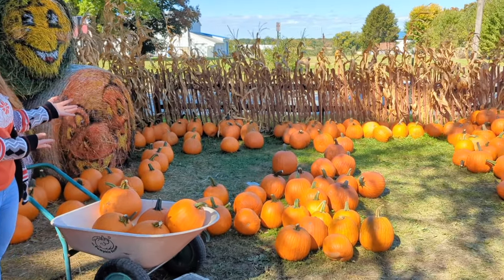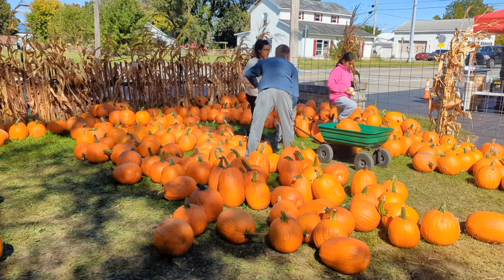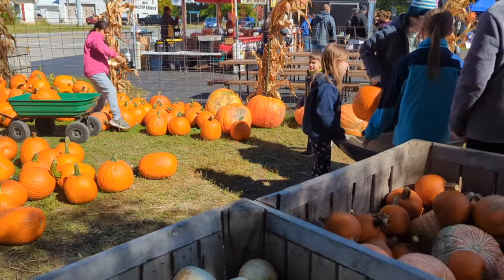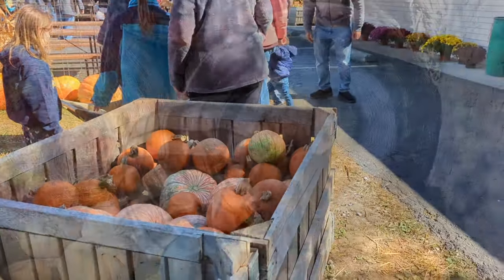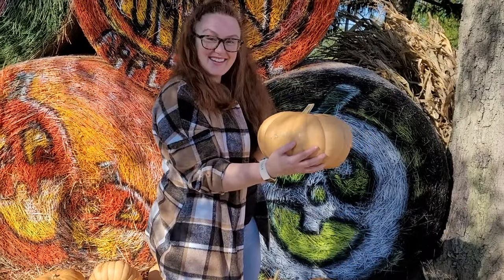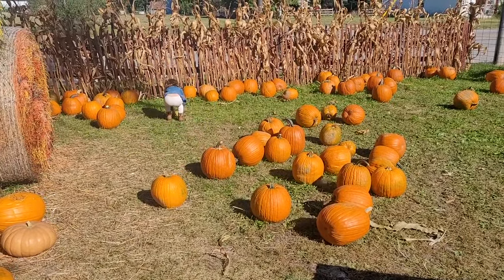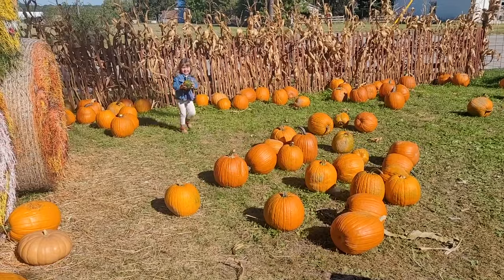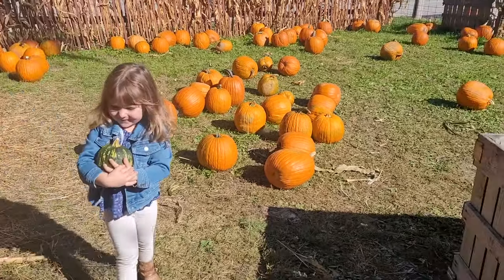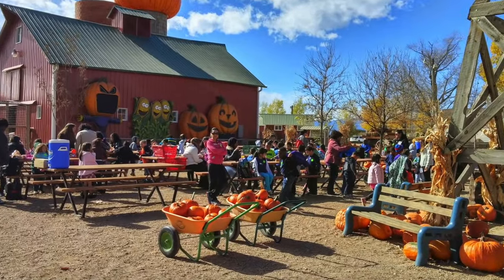Now let's enjoy the pumpkin patch and pick out the perfect pumpkins. We want to get lots of them — there are so many different kinds of pumpkins here! We'll get some of all shapes, colors, and sizes. We did it! The wheelbarrow is full — it's time to take our pumpkins home.